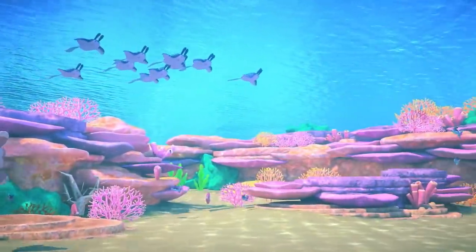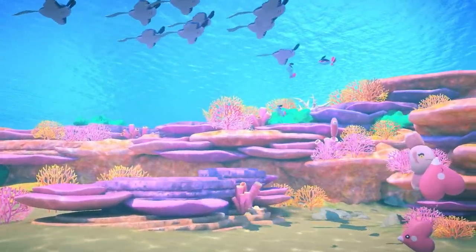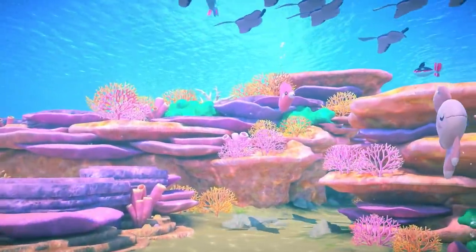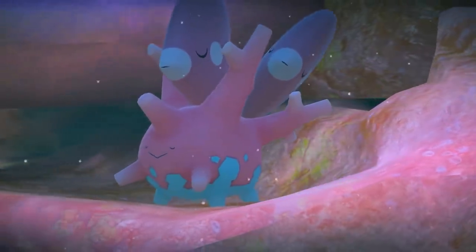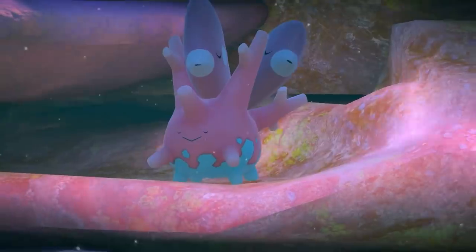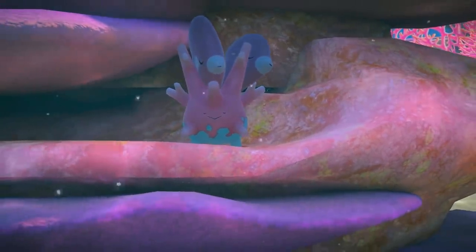In the warm, shallow waters of the Lentil Seafloor dwell schools of Luvdisc, Mantine, Finneon, and Alomomola, all swimming gracefully. Luvdisc reside within the coral reef, and have already picked their favorite resting spot — right between Corsola's branches. That sure does look comfortable!